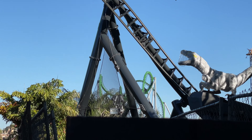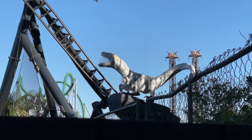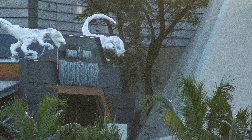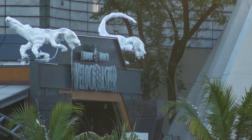The addition of more Raptors, plus the lighting and water tests, are all great signs that this coaster is moving along steadily. 2020 caused a great deal of issues to theme parks, and it is great to see that this coaster is going ahead full speed.